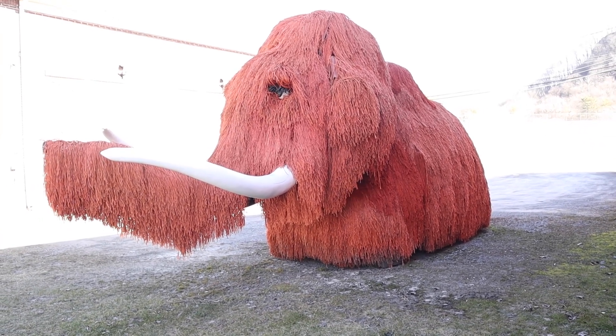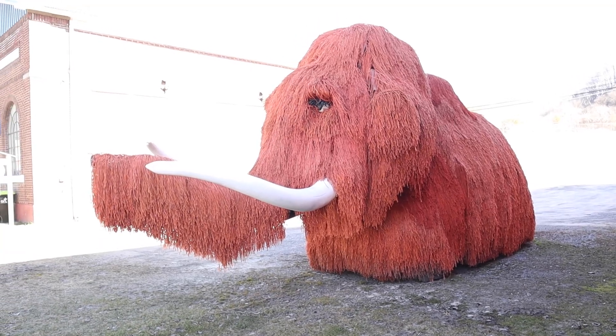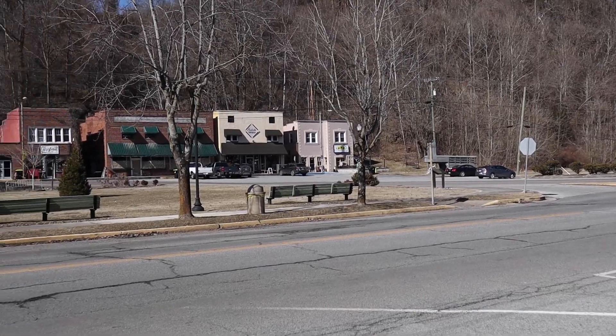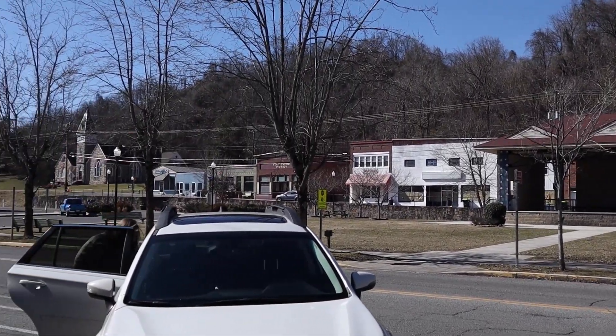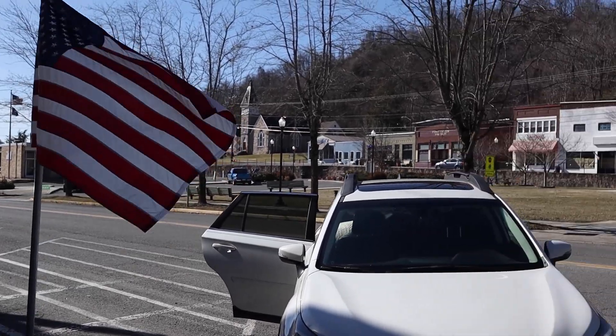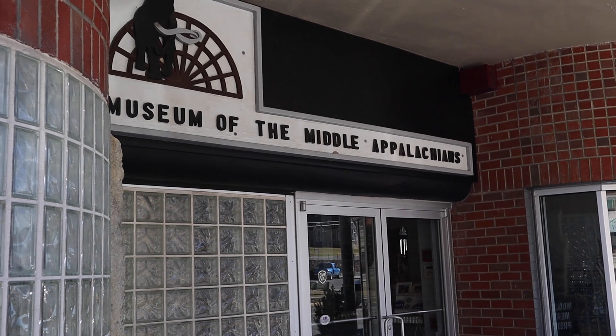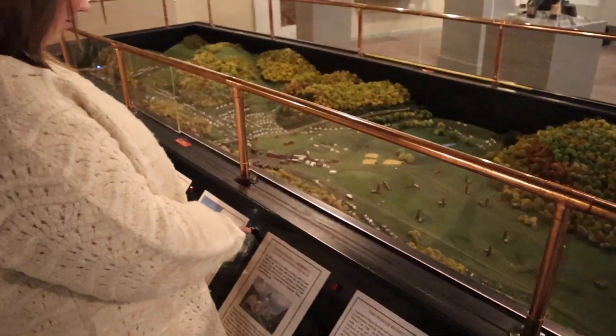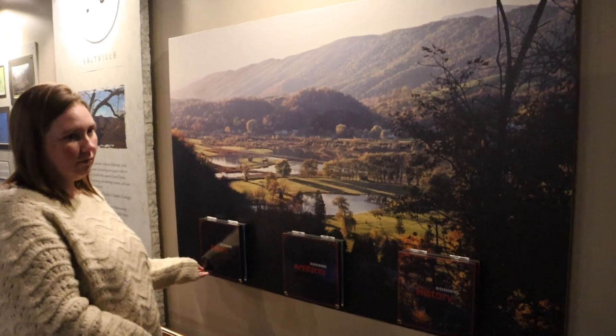They've got this woolly mammoth outside, probably because they have a skeleton inside. Pretty cool — you can see the little town here. Real cute little town. Jody's getting something out of the car and we're about to go in to the Museum of the Middle Appalachia. We made it and it's bigger than I thought — she said it was two buildings.